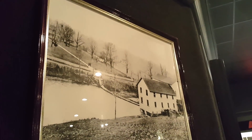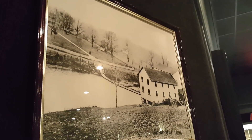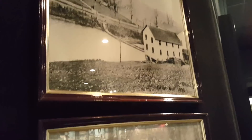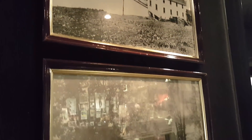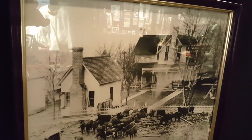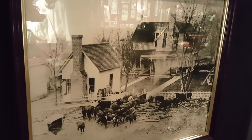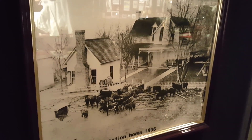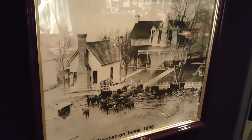These are pictures of what Loretta Lynn's home looked like in 1896 — it's a plantation home. And here are some pictures and video from inside the home as it looks today, including a photograph of where she lives in the back of this mansion.